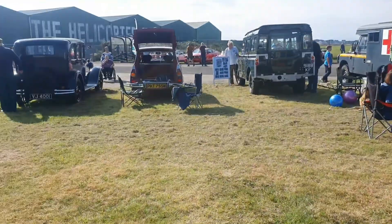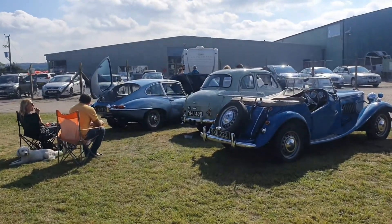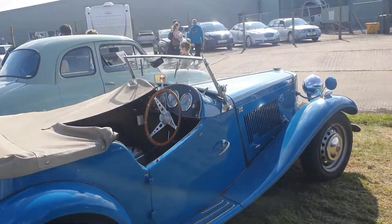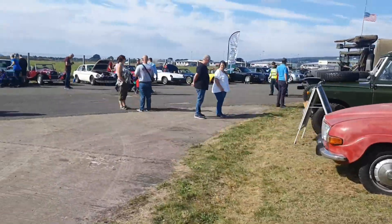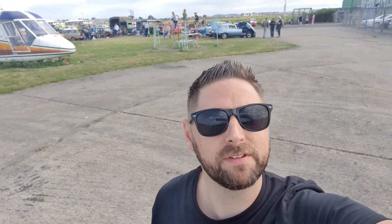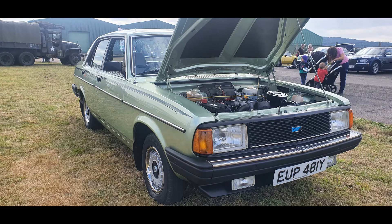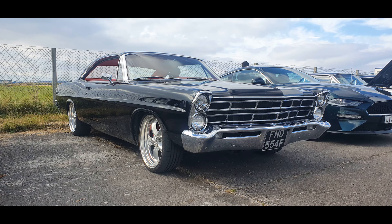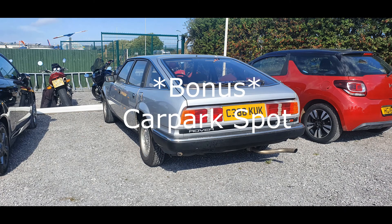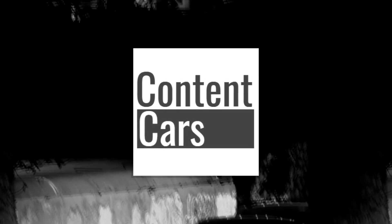So yeah, I think that's it. E-Type Jag there - doesn't really do much for me, but my dad loves them. I promised him I'll take him out in one - I need to speak to Graham and arrange that. Definitely - I hope you enjoyed today's video and I'll leave you with some of my favourites. Cheers.